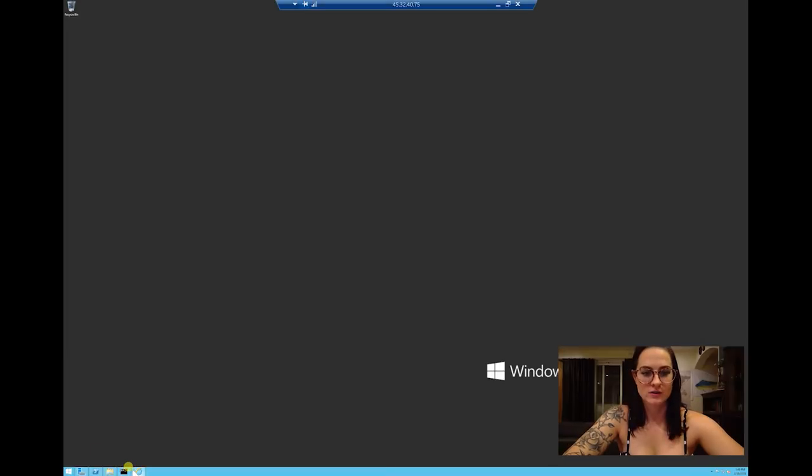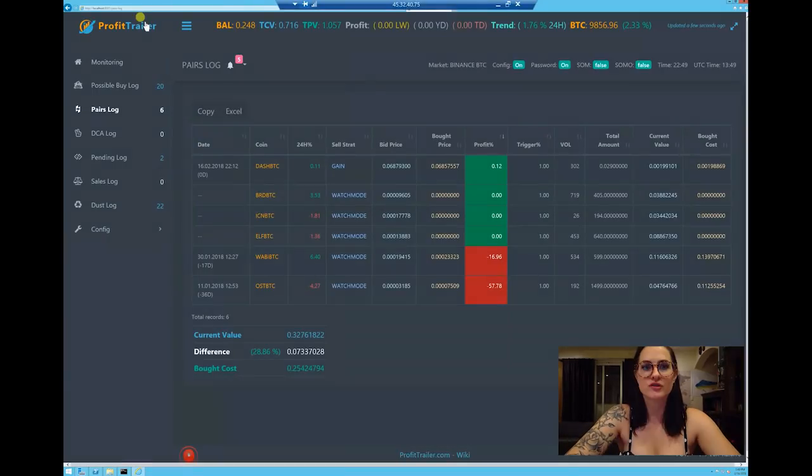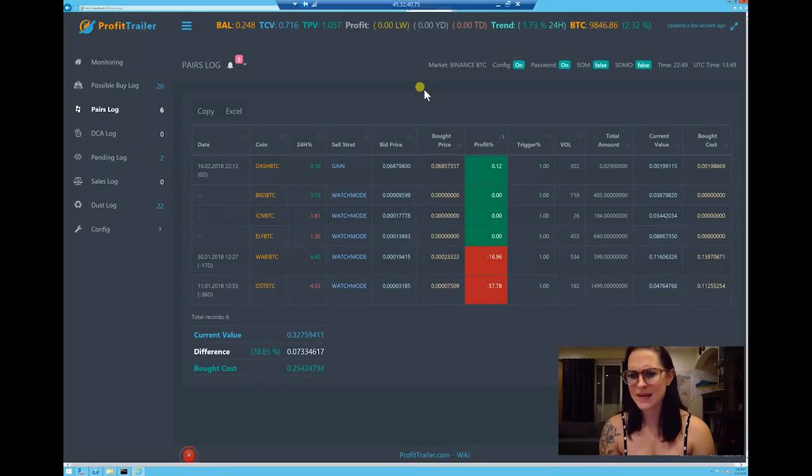Let me show you what it looks like once it's actually running. This is my Profit Trailer manager. Right now it doesn't look so great because I just started it about an hour ago. Eventually I'm going to be going over some settings and how to add Profit Trailer Feeder — it's an add-on that automatically selects the settings for you and analyzes the market to see whether it's bearish or bullish, and sets it every three minutes, changing the settings so that you get the maximal return on investment.